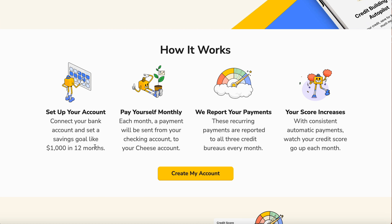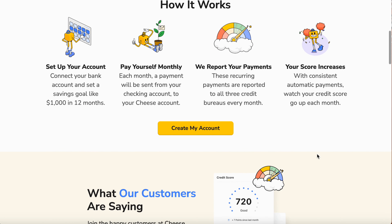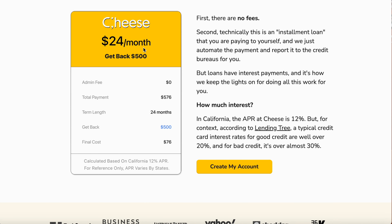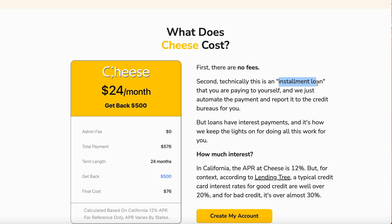You connect your bank account and set a saving goal of $1,000 in 12 months. Each month a payment is sent from your checking account to your Cheese account, and these recurring payments report to all three credit bureaus every month. Your score will increase with consistent automatic payments. For example, on a 24-month plan you get back $500 — admission fee is zero. Total payments for 24 months will be $576, and if you don't renew they return $500, charging you $76. This is reported as an installment loan.